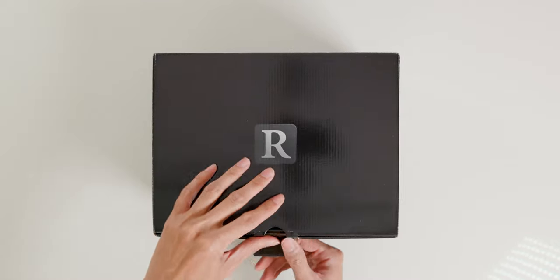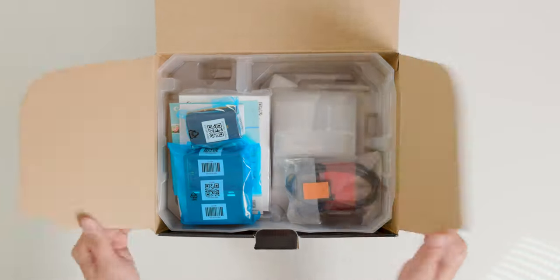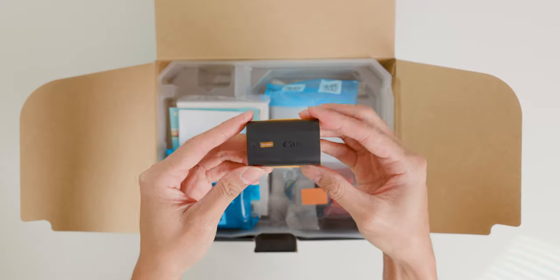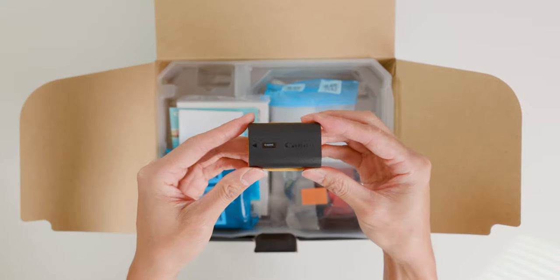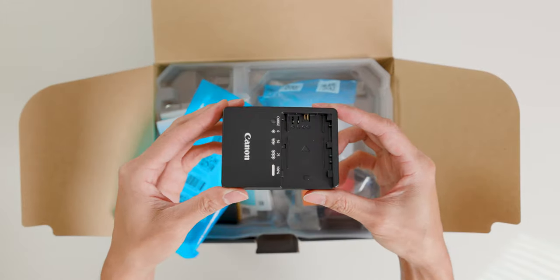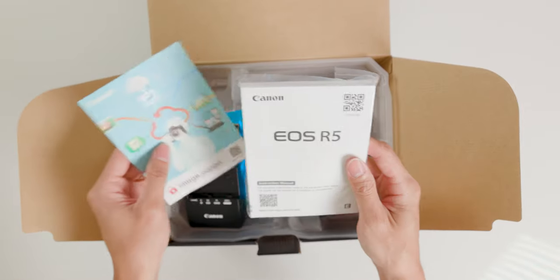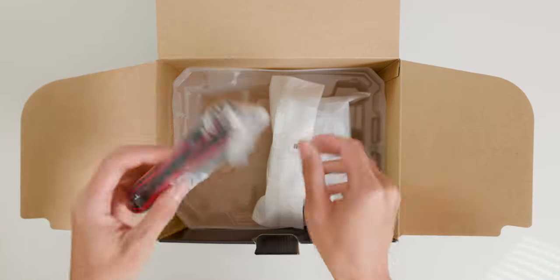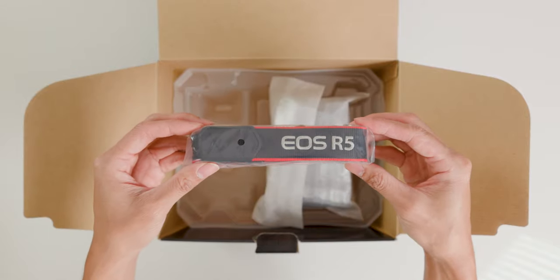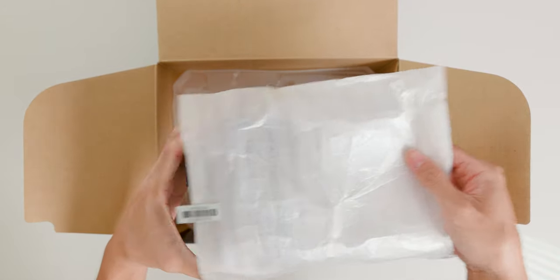The Canon R5 comes in a rather flimsy box in terms of materials. Opening the box, I see just a few things: Canon still uses the LP6 battery but in an improved version, the NH subtype. It also comes with a standard charger, which is nice because my previous Sony A7III didn't come with a separate charger. There are also instructions, warranty cards, the standard camera strap with the iconic red line, and finally the absolute beauty of a camera — the Canon R5.